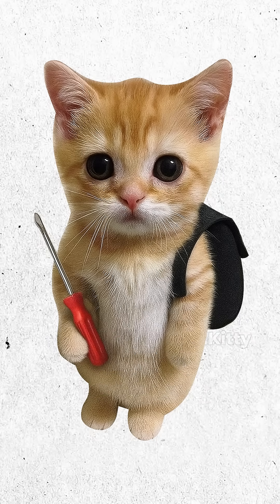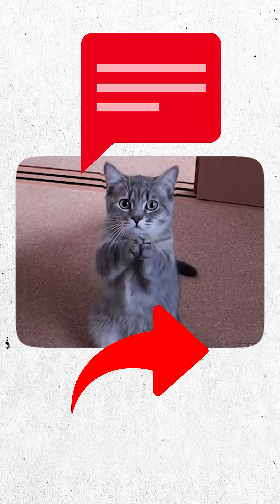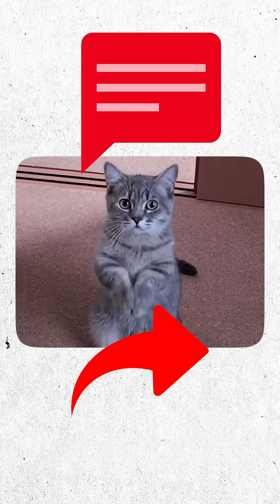If this helped keep your PC from going poof, comment and share it with another Kitty so their rig stays purring too.